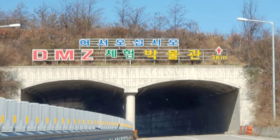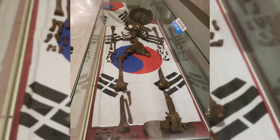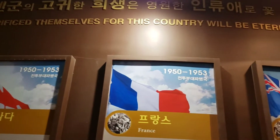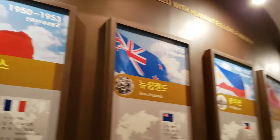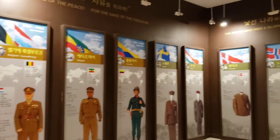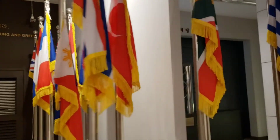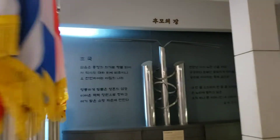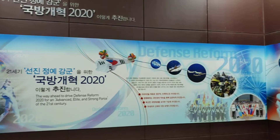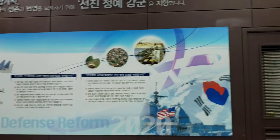We're going to Goseong DMZ, so we drive a car up and there's a 6.25 exhibition about how the defense will reform in 2020. Right now it's 2021.